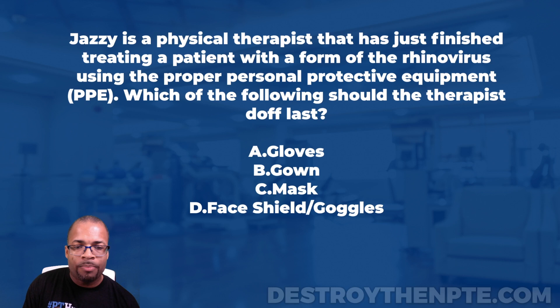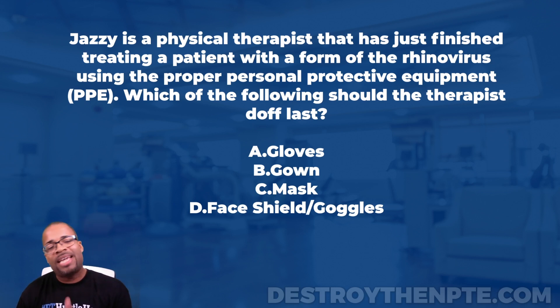When it comes to PPE, this question is all about infection control. If you're studying anything in infection control for the NPTE, you need to look to the CDC — Centers for Disease Control — for your infection control guidelines.